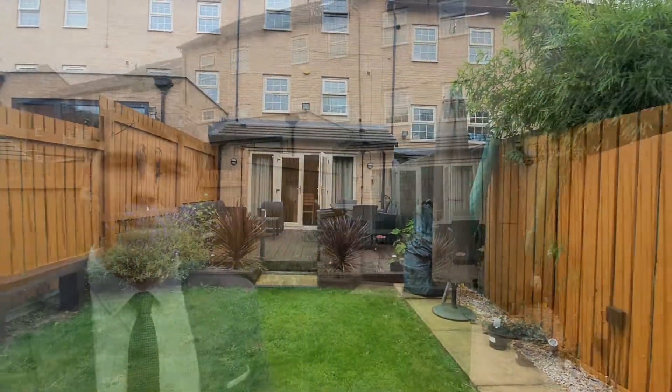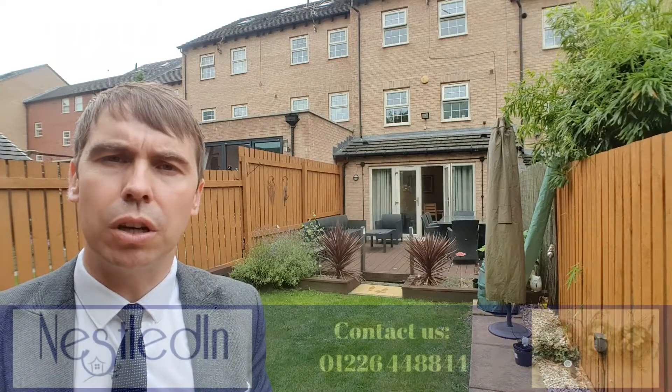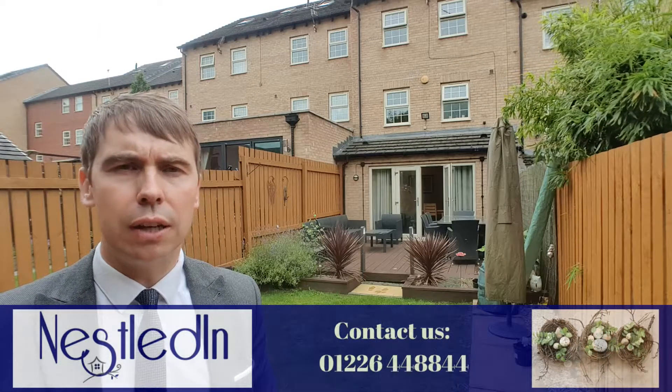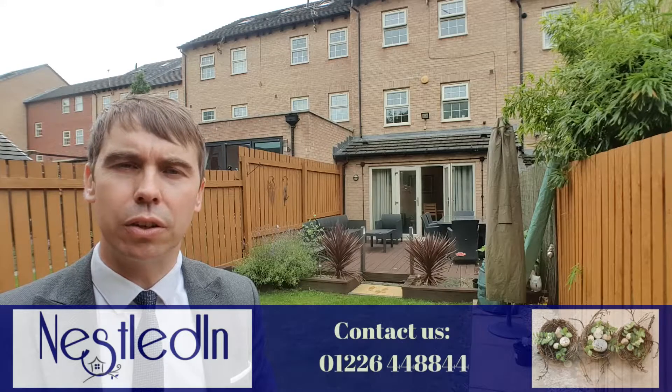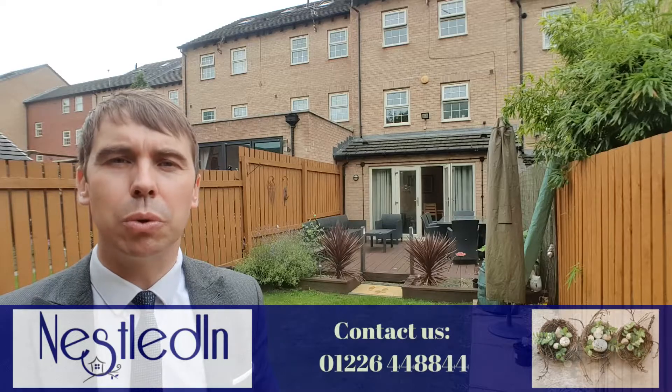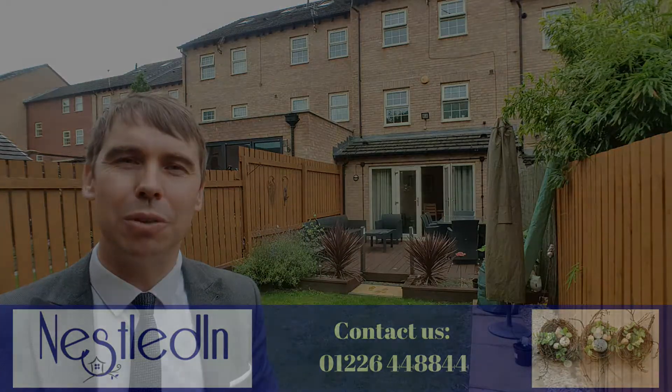To view it, contact our office — the telephone number is 01226 44 88 44, our email address is hello@nestledin.co.uk. If you've got any questions please get in touch, we would love to help, and thank you so much for watching this video.